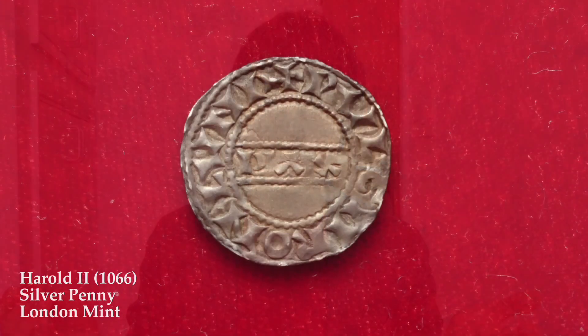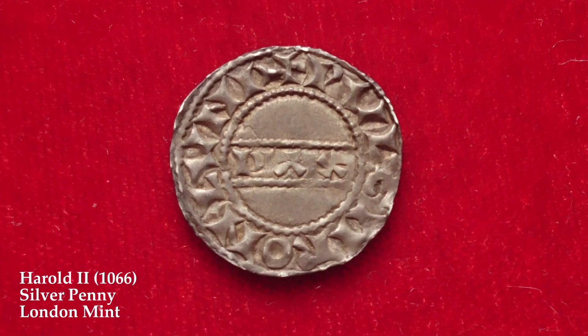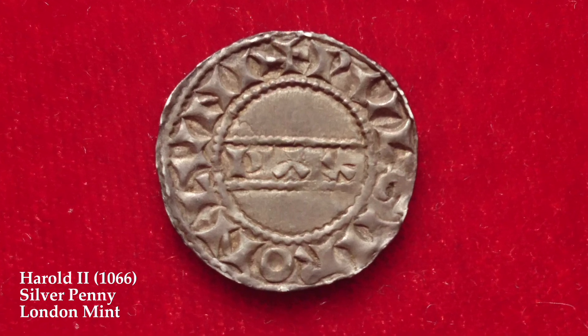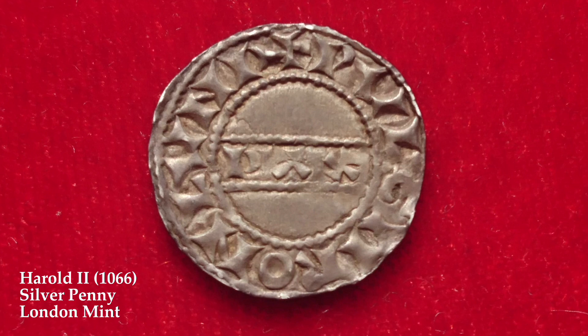In medieval times there wasn't just one mint like we have today. There were lots of mints scattered across the country in some relatively obscure places, and this meant that when a new king rose to the throne he could order coins to be produced on a local level, with old coins returned to the mint and struck into new pieces. On the reverse we can see 'pax' in the center, which means peace in Latin, and around the outside we can see the mint, which is London, and the moneyer, who was Woolgar.